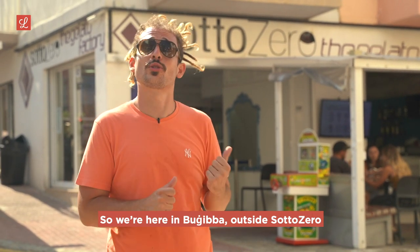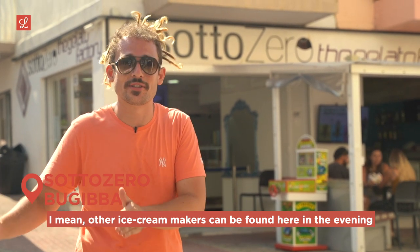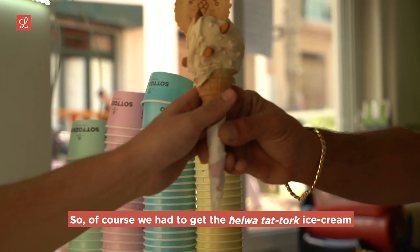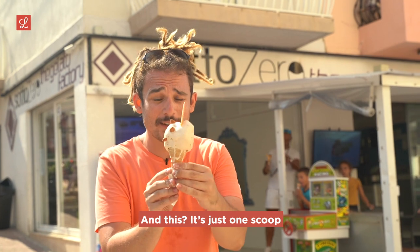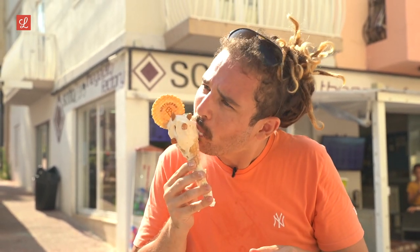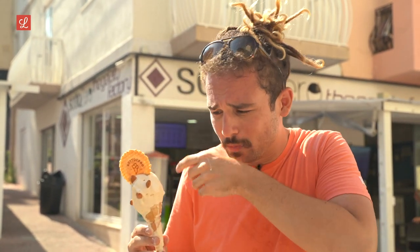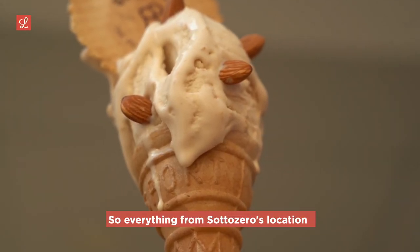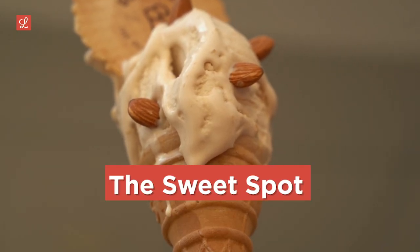We're here in Buġibba outside Sottozero — definitely one of the more popular ice cream names in Malta. Other ice cream makers can be found here in the evening eating their ice cream, which kind of says it all. Of course we have to get the Ħelwa tat-Tork ice cream — a typical Maltese flavor — with little almonds popping out. This is just one scoop. Anyone who loves Ħelwa tat-Tork is going to love this. It's got little crunchy bits when you bite in — really really nice. Everything from Sottozero's location to the texture to the flavors to the size of the scoop makes this the sweet spot ice cream.